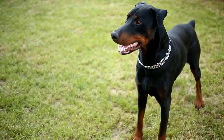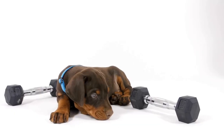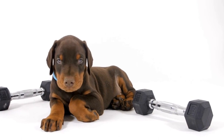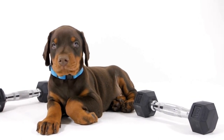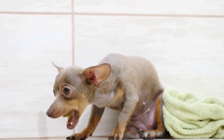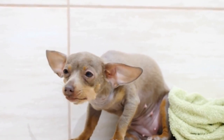In conclusion, although the Doberman Pinscher has a short coat, their grooming needs should not be overlooked. Regular brushing, occasional baths, ear cleaning, nail trimming, and dental care are all essential for keeping them healthy and looking their best. Whether you choose to groom your Doberman yourself or seek professional help, regular grooming is a vital part of their overall care routine.